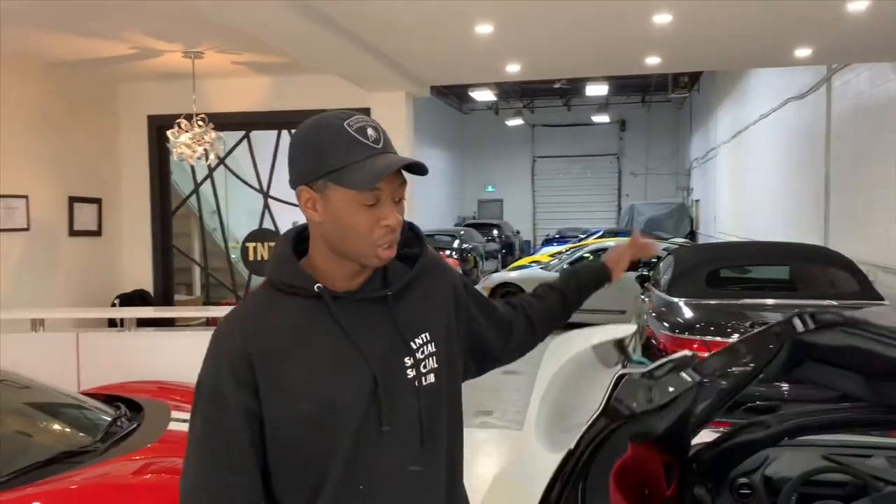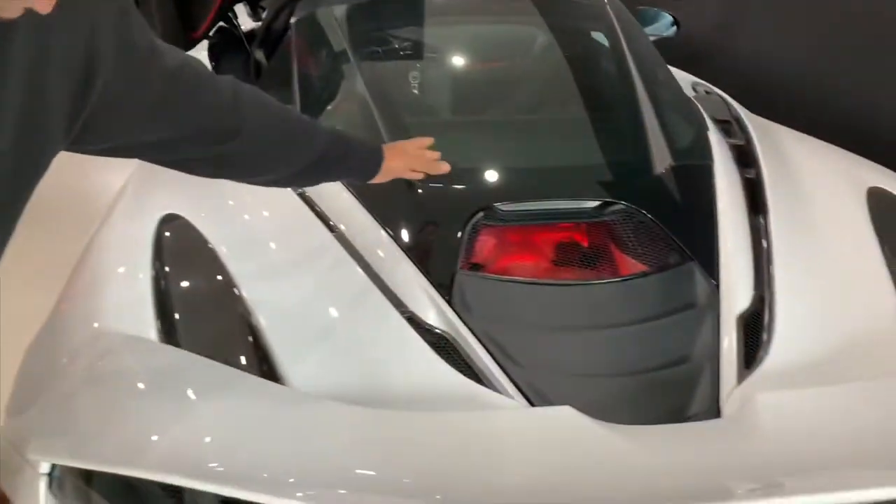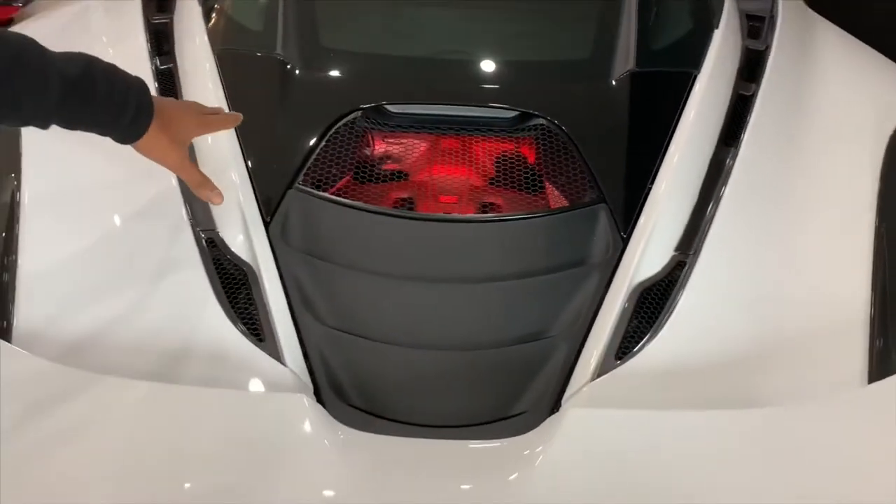This car has the night package, so there's a little red light in the engine bay. There's no real purpose — no one else on the road can see it. It's just because the buyer wanted it, and it doesn't really make any sense.